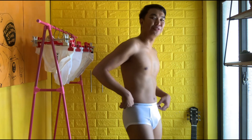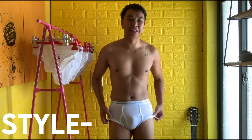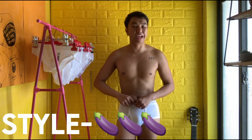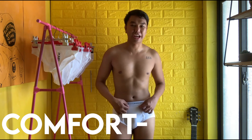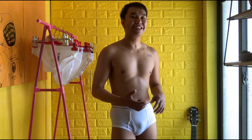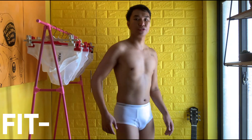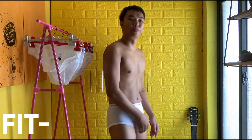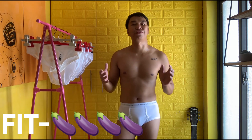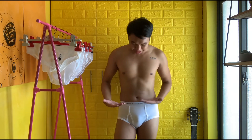Now we are going to rate this first underwear, Hanford. For style, though it looks like granny panties, I will rate it three out of five. For comfort, I will rate it three out of five. For fit, I like it because it held my butt and front area, so I will rate the fit four out of five.